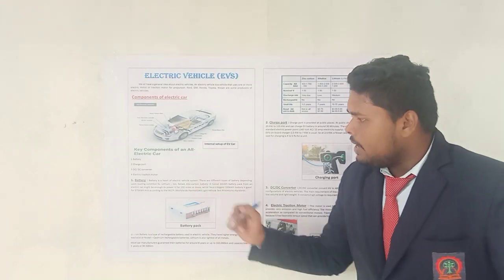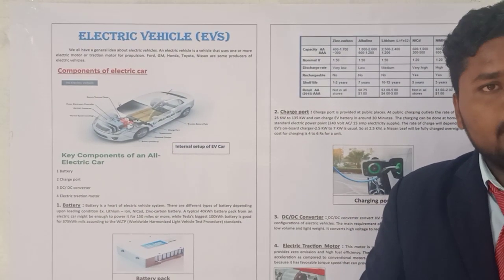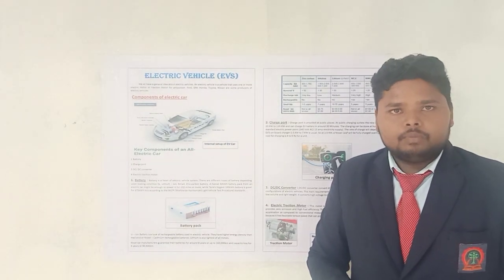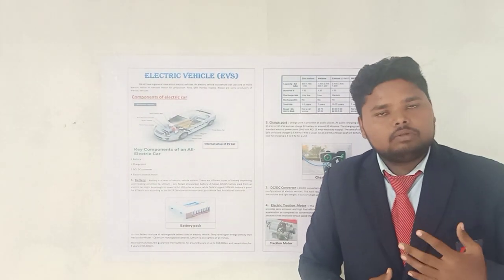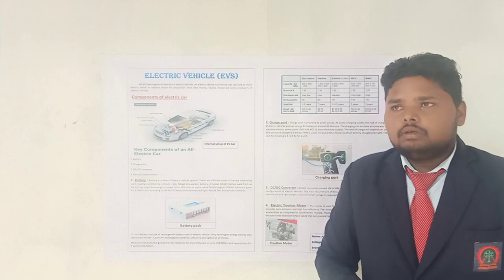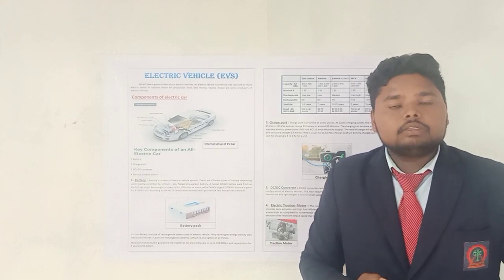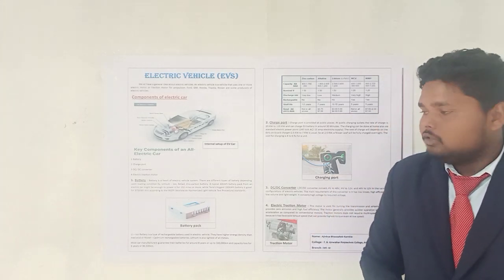First we see the battery. Friends, in any electric vehicle, the battery is the heart of any electric vehicle system. When we are discussing the batteries, the batteries are of different types — just like nickel-cadmium batteries, zinc-carbon batteries, lithium-ion batteries and so on.